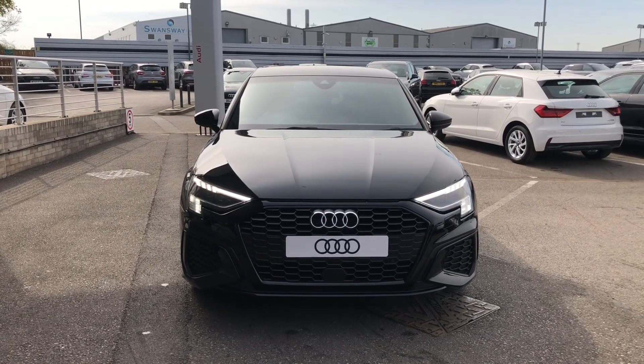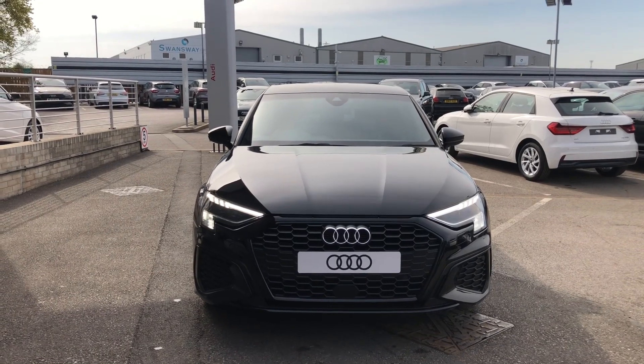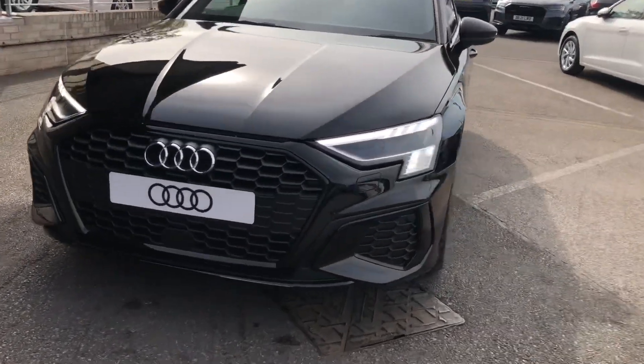Hello and welcome to Crowdy. My name's Natalia and today I'll be showing you around this brand new Audi A3 35 TFSI finished in the beautiful Mythos Black.